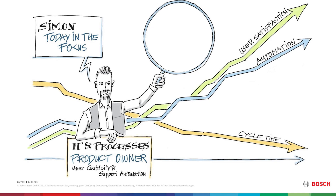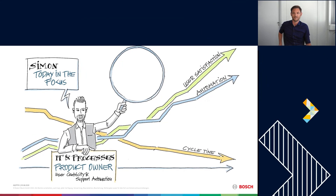My name is Simon. I'm from Robert Bosch GmbH and working in the Global Business Service Area. The Global Business Service Area at Bosch is responsible for all services and processes that are done all over the Bosch Group, like for example the hire-to-retire or the procure-to-pay process.